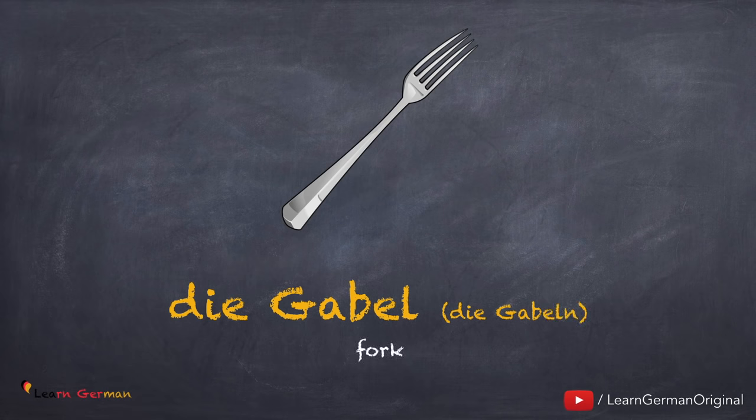Die Gabel, die Gabeln. Noch einmal: die Gabel, die Gabeln.